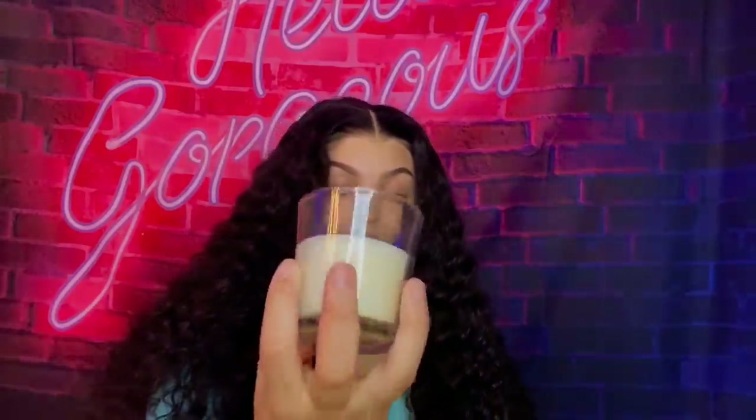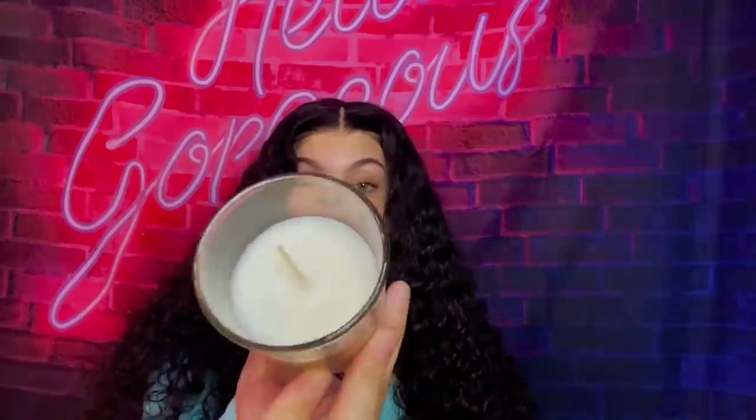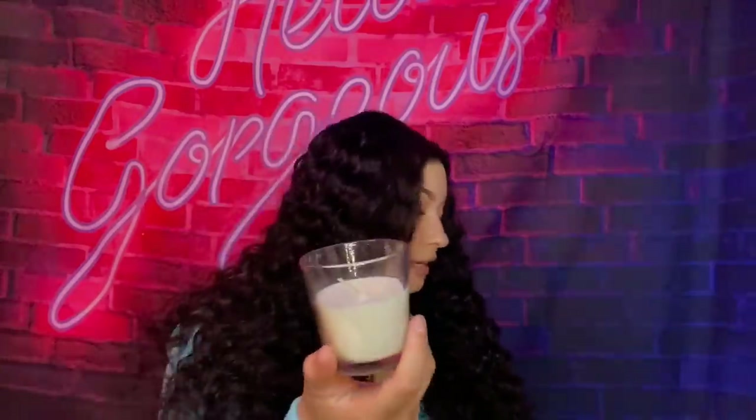Next up is this candle — y'all know I love candles. I saw this coconut and sandalwood one, smelled it in the store, and I was like, hold on, this actually smells good. It's a very sweet, coconutty, cedarwood type of scent. It's really nice. Always cop your candles from the Dollar Tree — candles are really expensive nowadays.